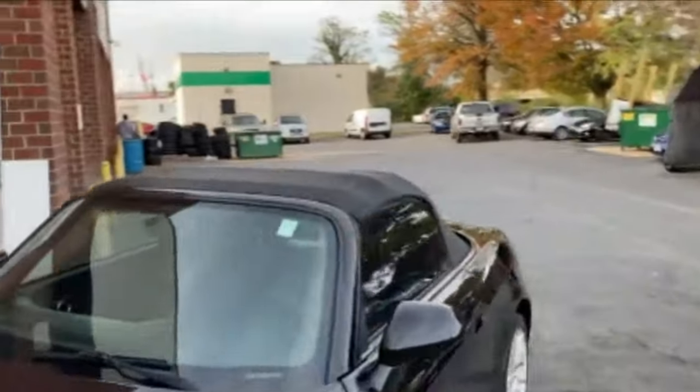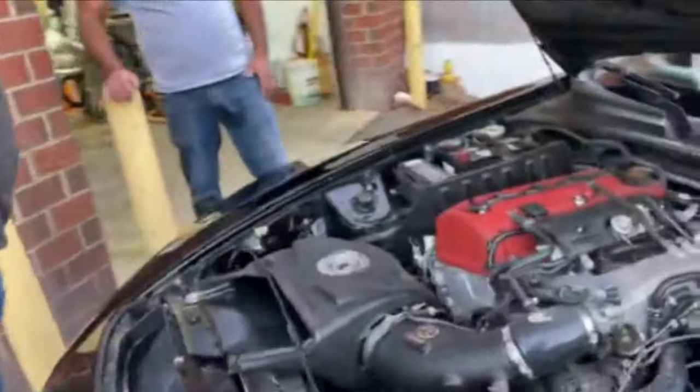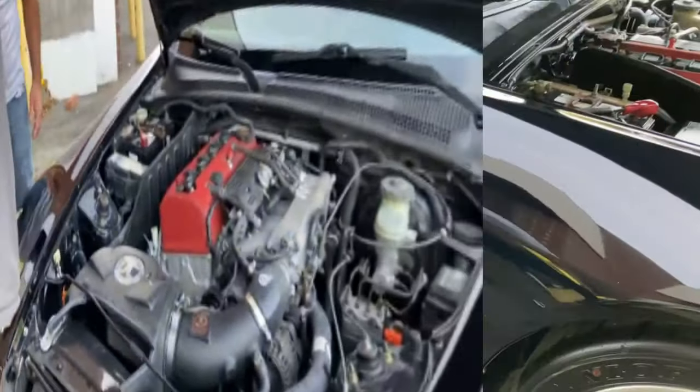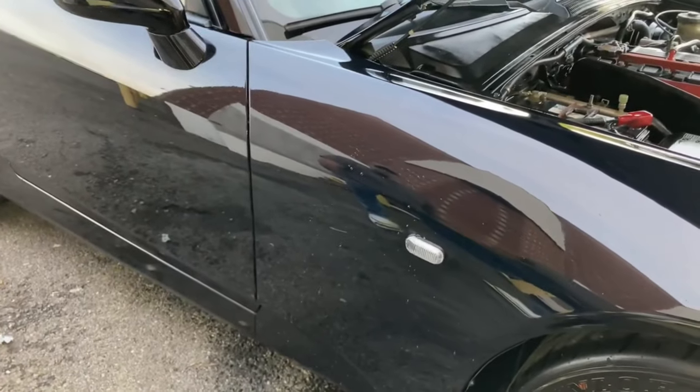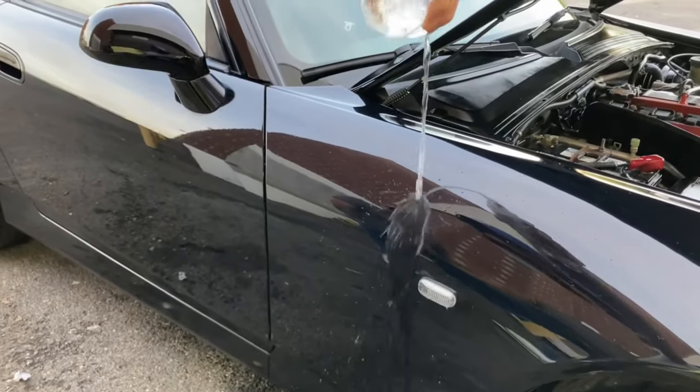Gonna condition the soft top, but put that in the next video. Juan just showed me the interior, but apparently he did the engine bay too. Shift boot and everything, look at that. Very good.